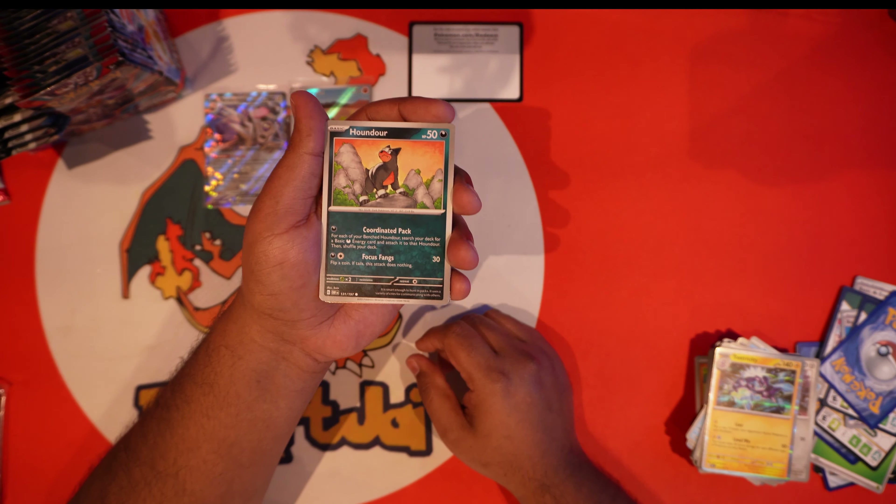Second last pack on the left side. There's your code and energy. We have Miraidon, Tad Bulb, Sinistea, Lapras, Maschiff, Gumshoos, and a Scyther. We got a Gholdengo — and we got an Absol full art EX! Sick, sick — first full art card of the box! Left side wasn't bad, still can't complain.